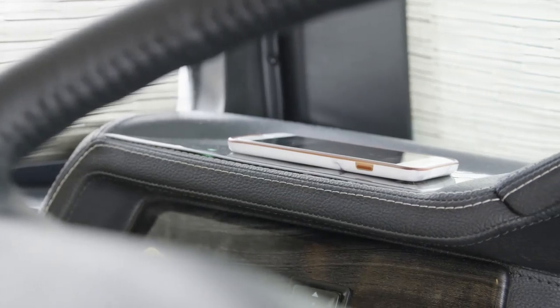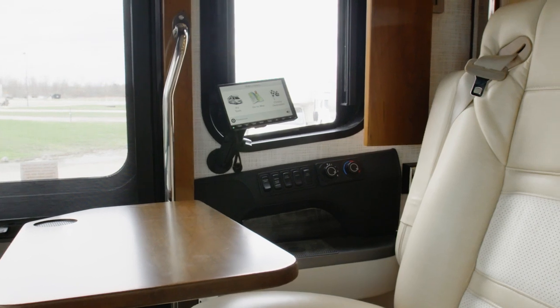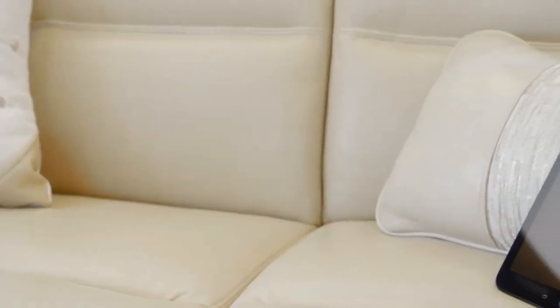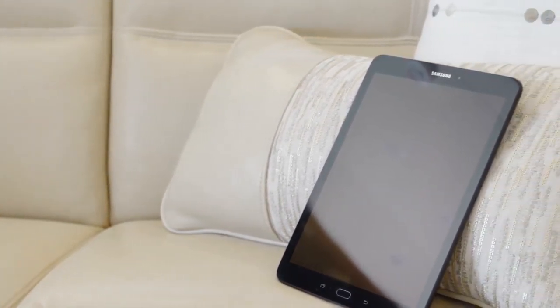The cockpit is also outfitted with wireless charging pads and an additional passenger-side navigation monitor. A Samsung tablet allows you to command many of your King Air's features and functions with the touch of a finger — like the lights, electronics, shades and more.